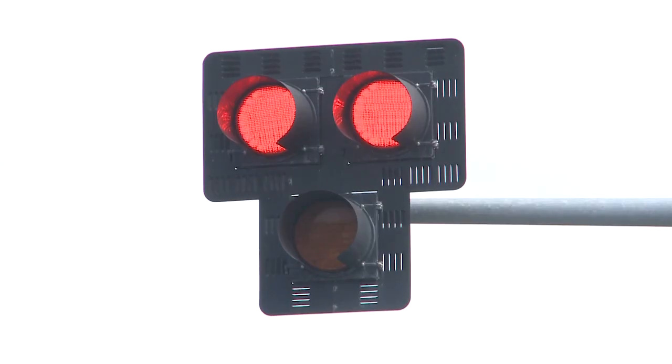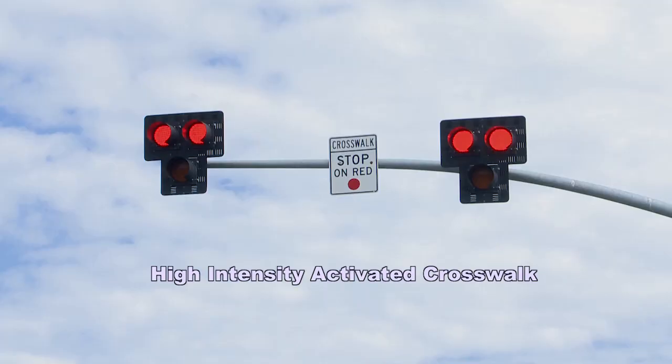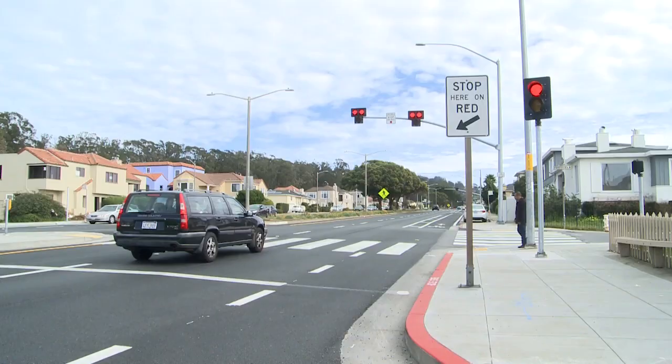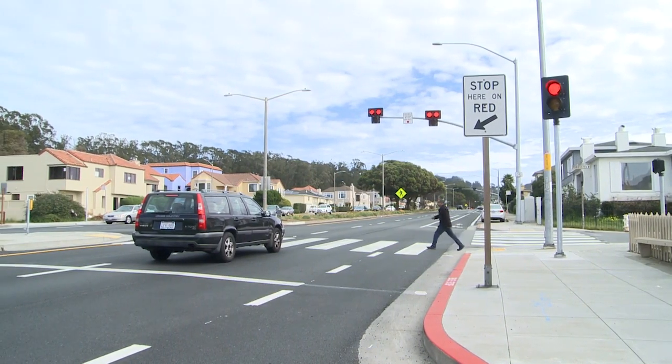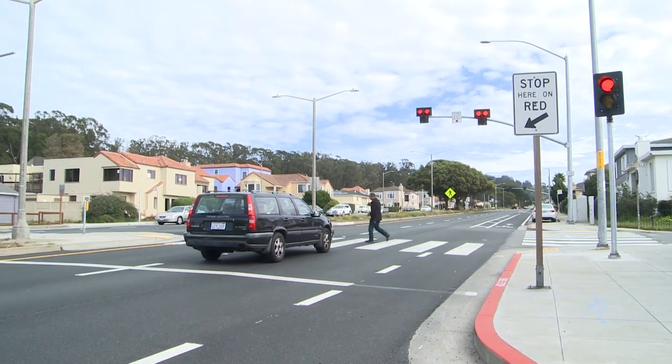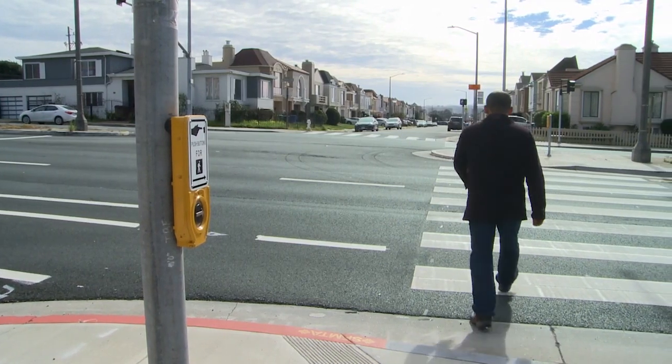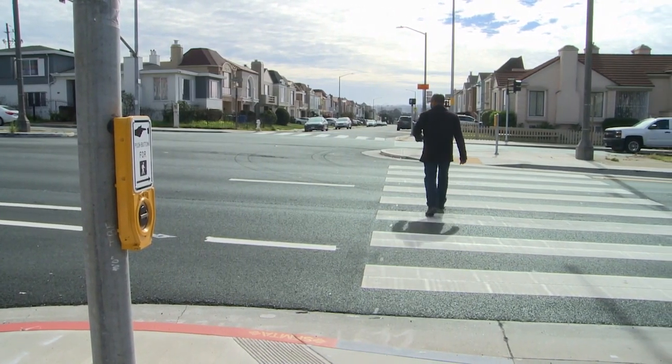The lights here in San Francisco are part of the HAWK system — High Intensity Activated Crosswalk. It basically enhances pedestrian safety and allows them to cross safely through the crosswalk. The goal is to increase pedestrian safety along some of our busiest streets, which also serve as state highways.